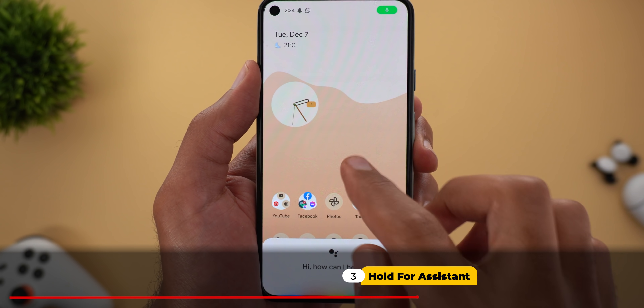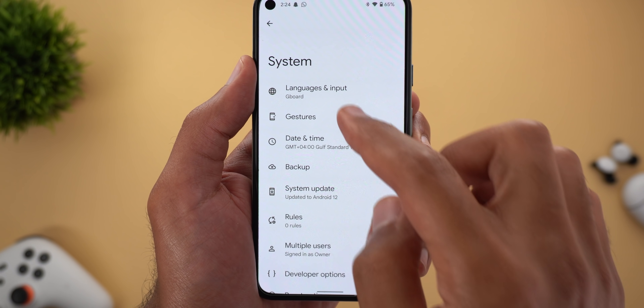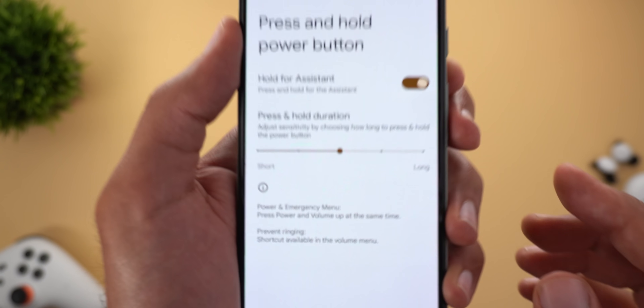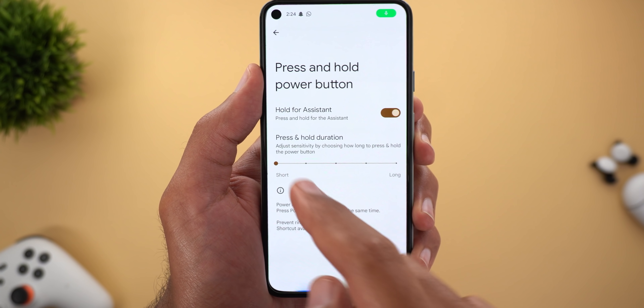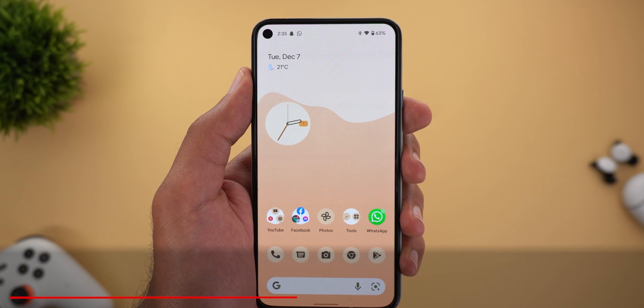Next, the 'Press and Hold for Assistant' feature that came with Android 12 now has a new slider under Settings → System → Gestures → Press and Hold Power Button. If you have the feature activated, you'll see a new slider to control the press-and-hold duration, allowing you to make it very short or very long.